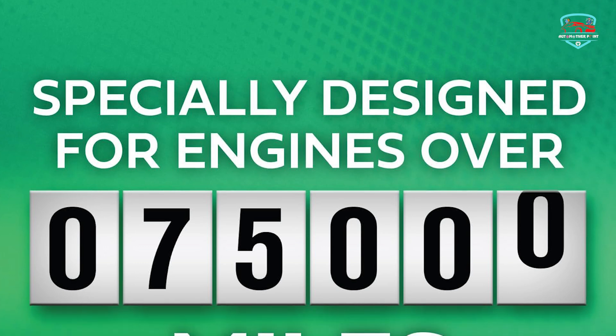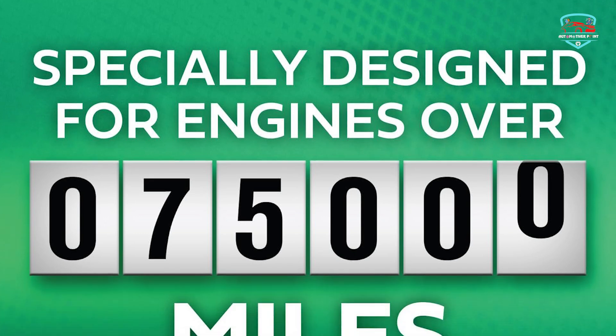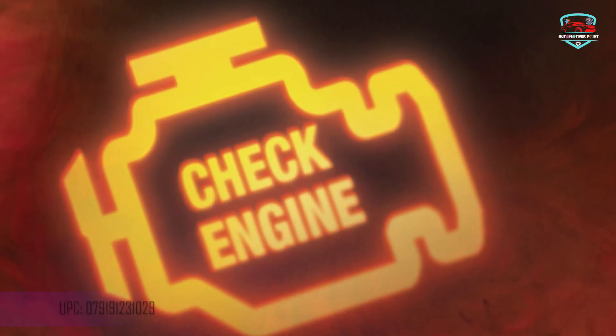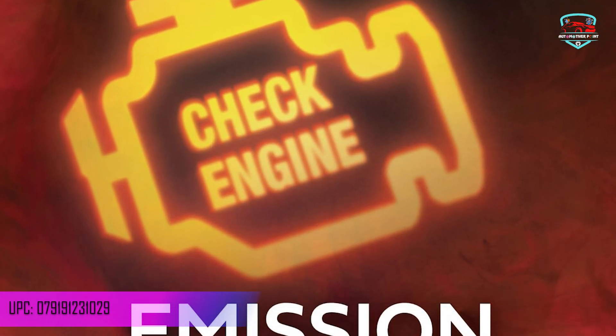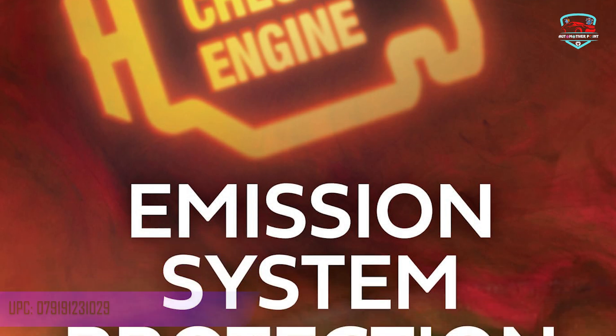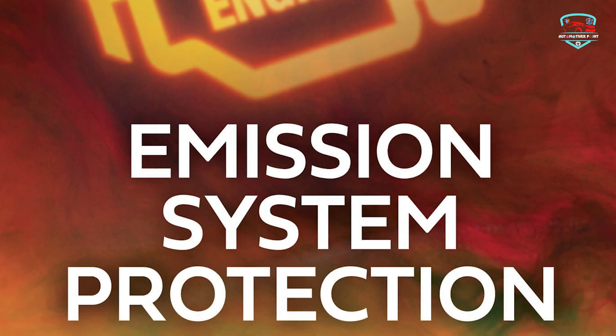When you prioritize extending the life of your high mileage engine and safeguarding your emission system, Castrol Dix High Mileage Motor Oil stands as the unrivaled choice. Experience its exceptional performance and discover the reliability it brings to your high mileage journey.